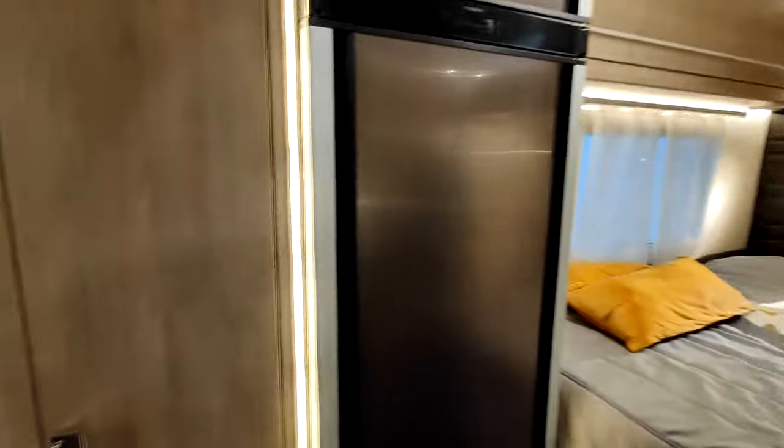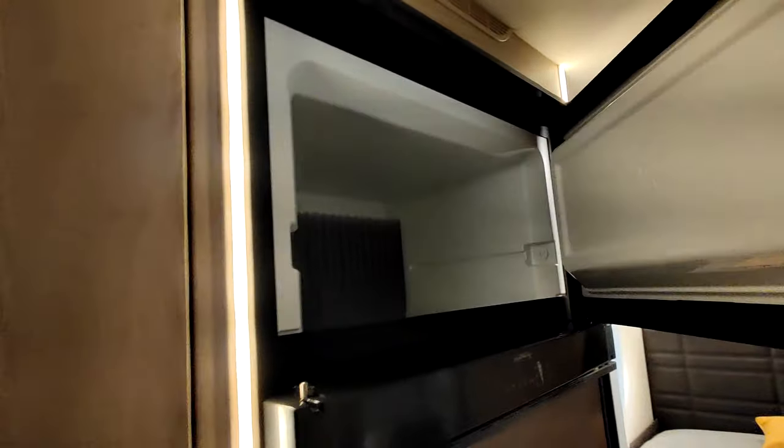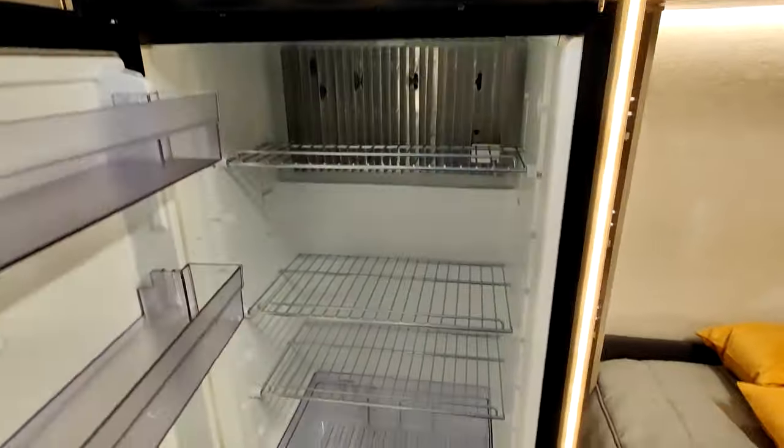Derrière la cuisine, il y a une penderie. À côté, un grand réfrigérateur Trimix Dometic, avec apparemment une ouverture des deux côtés. Ça, c'est sympa.